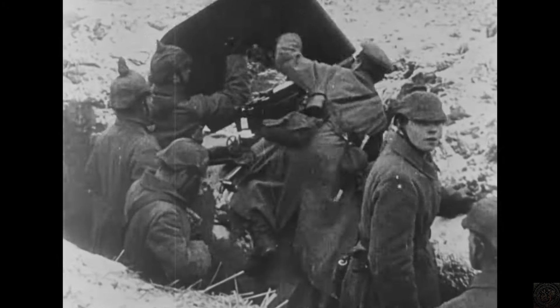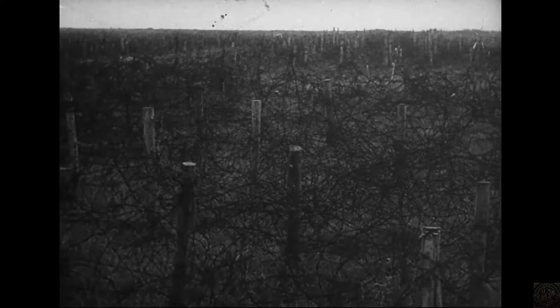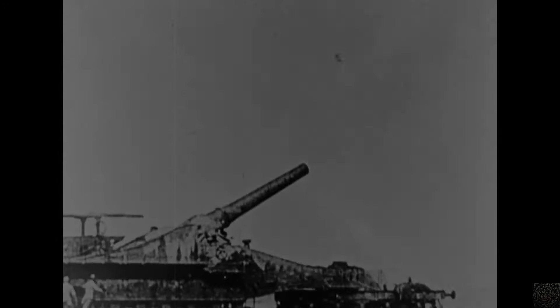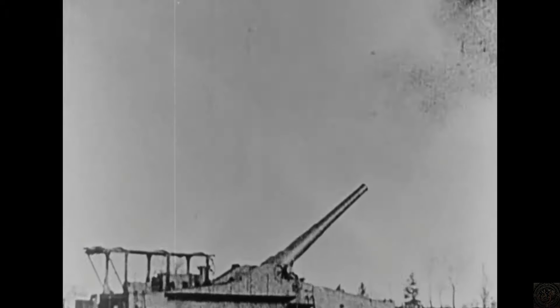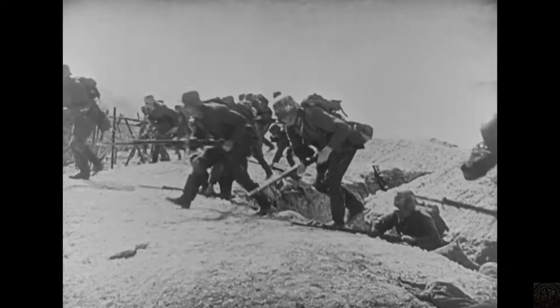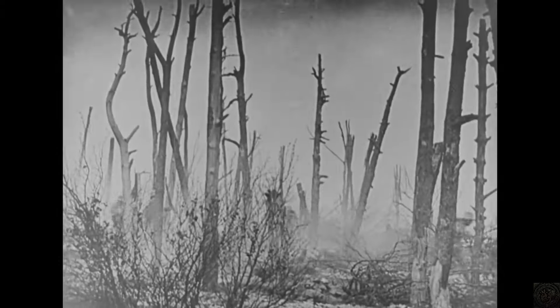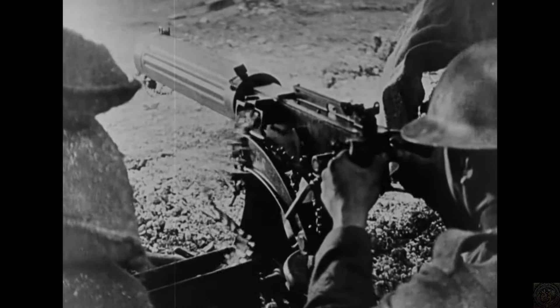Combat in the trenches of World War I was characterized by brutal and often stagnant fighting. The area between opposing trench lines, known as No Man's Land, was typically strewn with barbed wire and landmines, making any crossing extremely perilous. Offensive actions usually began with a massive artillery bombardment intended to destroy enemy defenses and cause chaos. Following the barrage, soldiers would go over the top, leaving the safety of their trenches to charge across No Man's Land, often met with heavy casualties due to relentless machine gun fire and counterattacks from the enemy.